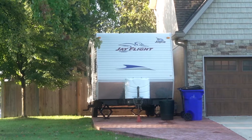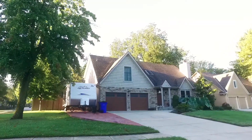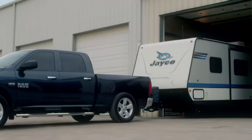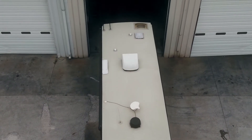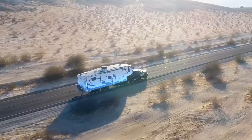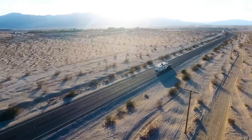Second, most people do not have a large enough covered storage space to protect their RV. Even if there is covered storage, you surely can't take it with you when embarking on your next adventure. So let MaxGuard be the virtual garage that travels with you to protect your RV inside and out, regardless of the destination.